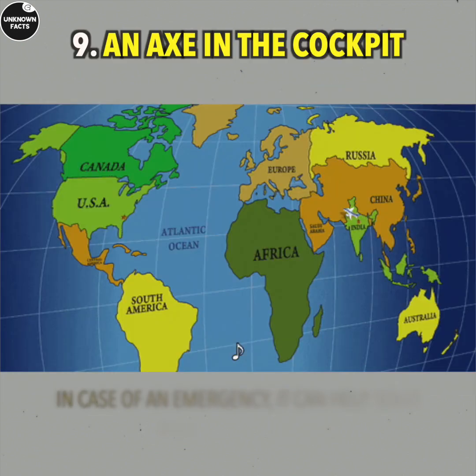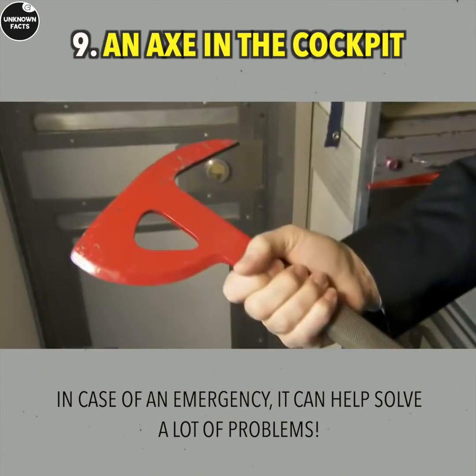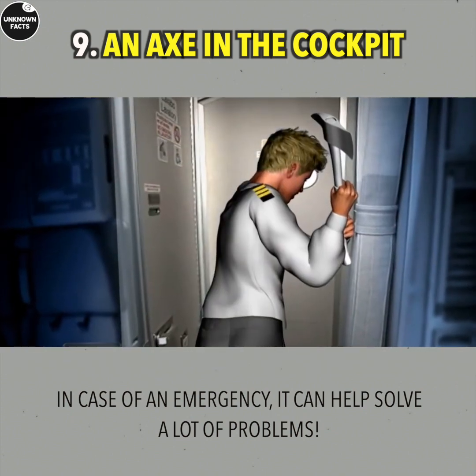An Axe in the Cockpit: According to the laws of many countries, such as the USA, an axe is a piece of emergency equipment and must be stored in the cockpit.